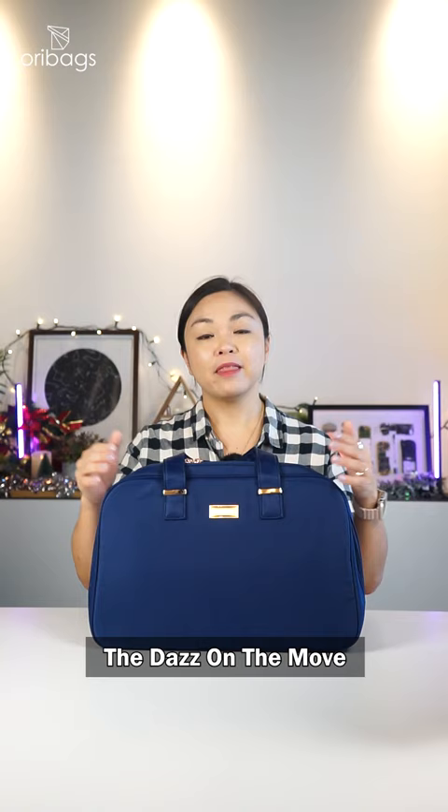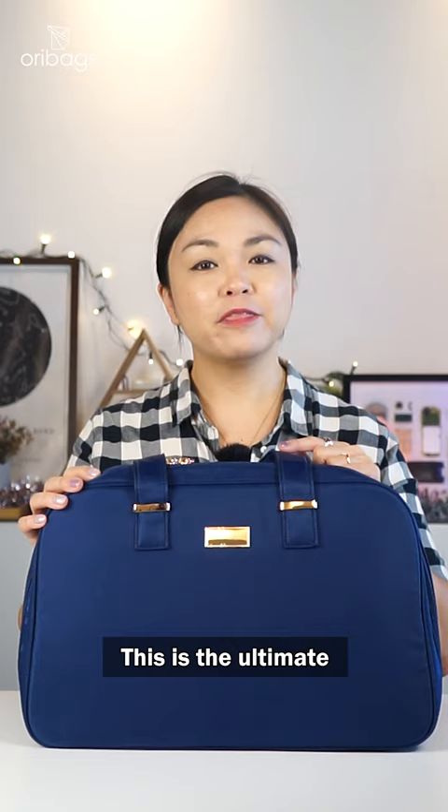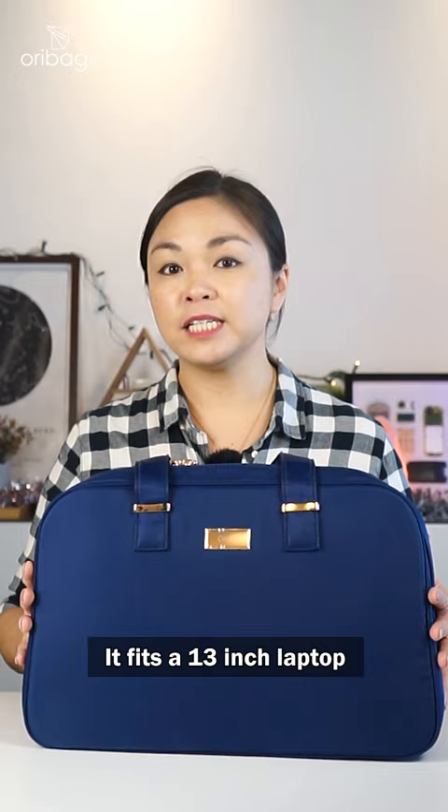The Das On The Move Workstation Laptop Handbag. This is the ultimate laptop bag. This bag turns any space into a functional workstation. It fits a 13-inch laptop and it switches from a shoulder bag to a sling easily. Find all these amazing gifts and more at oribags.com.